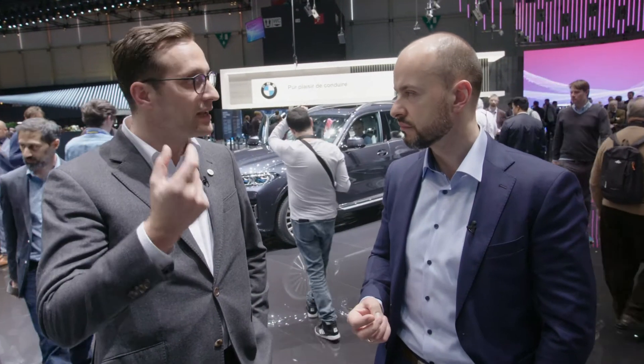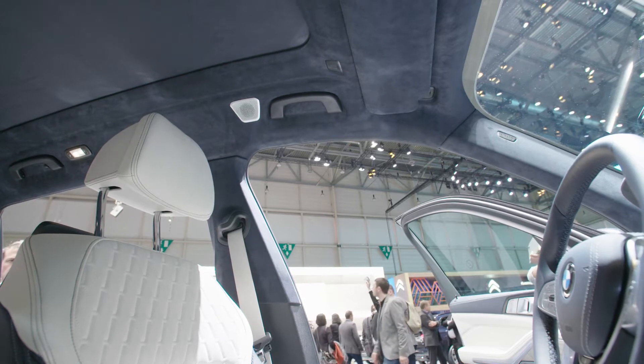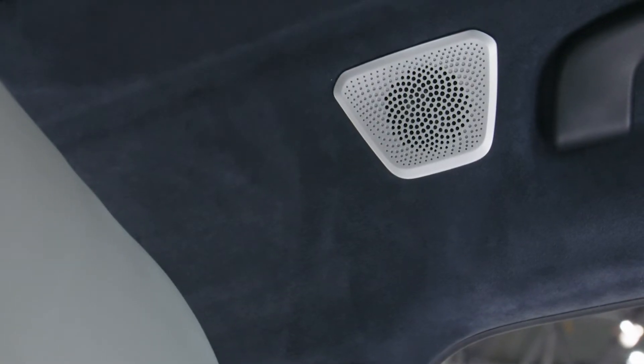They're also made from stainless steel. These speakers — we call them height speakers — are necessary to deliver a surround 3D experience in the car, delivered through our quantum logic immersion algorithm.